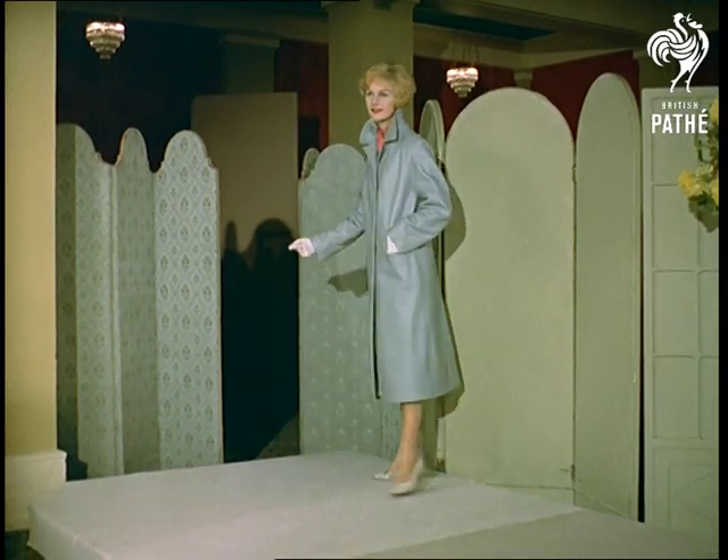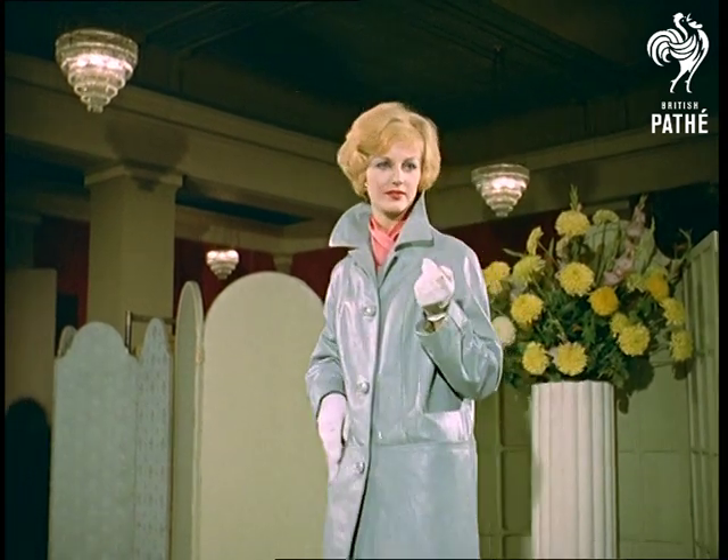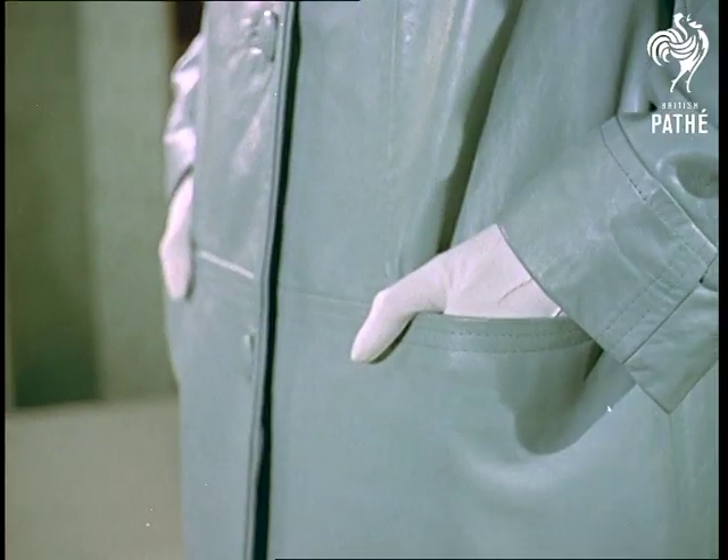A straight coat in supple grain leather named Adelaide. The welt seaming of the skirt panel meets at the centre back and continues to the hem. It is set off by a colourful lining.